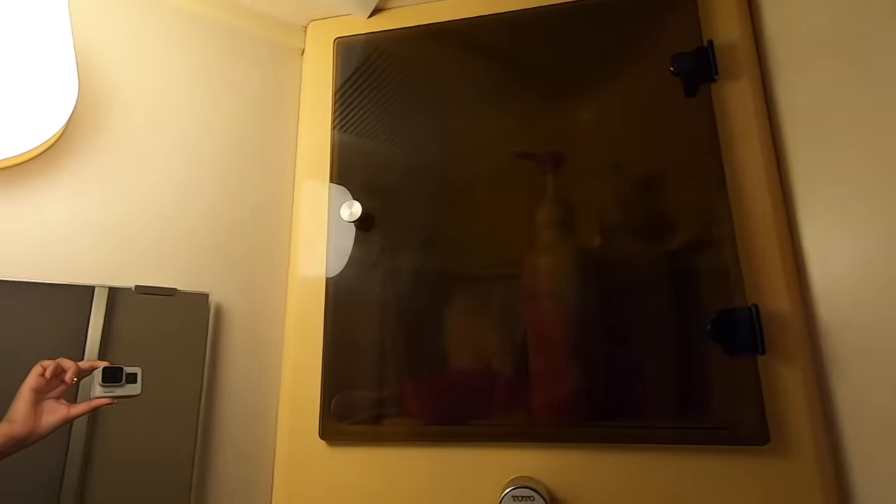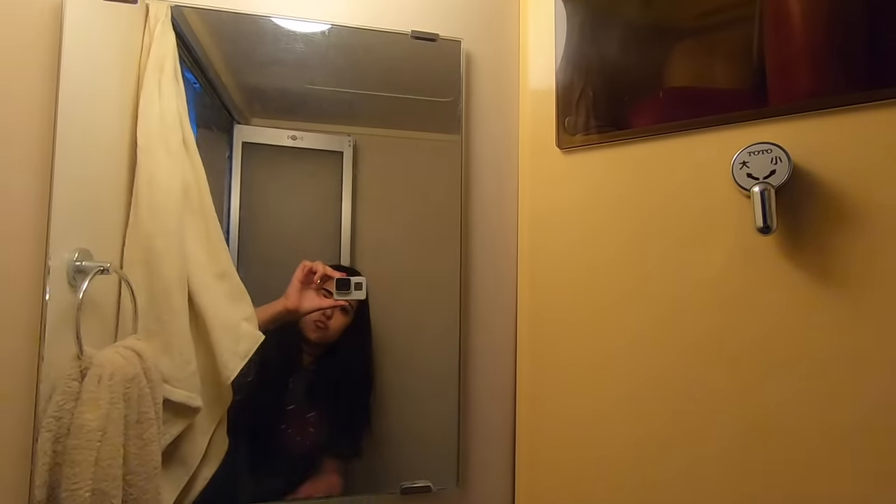Up here is where I store my stuff and over here we have a mirror. I'm so cute or whatever.